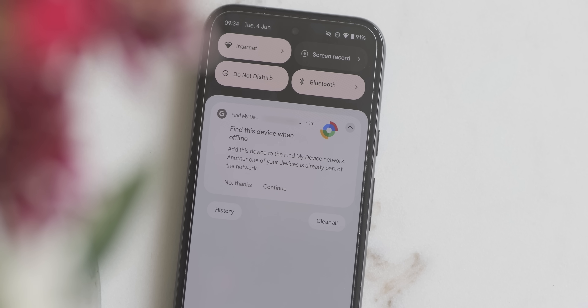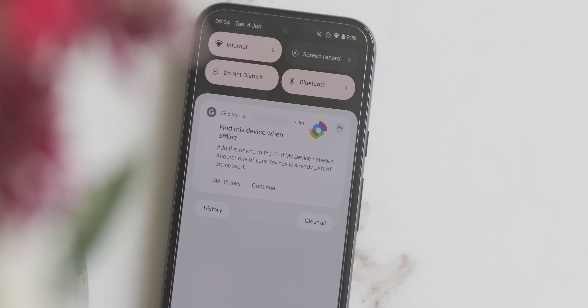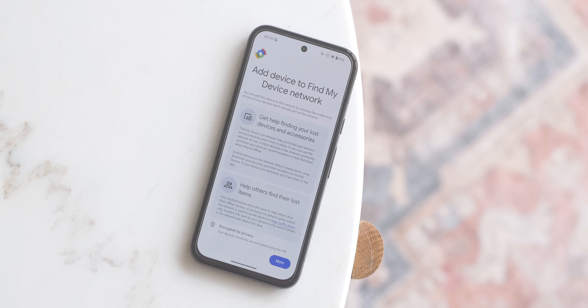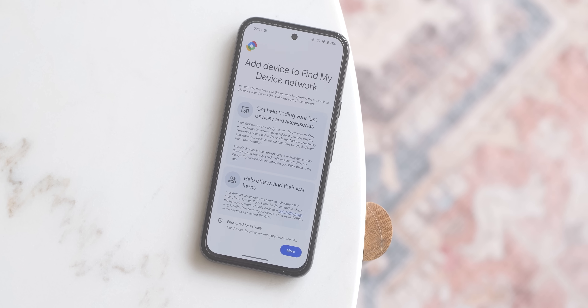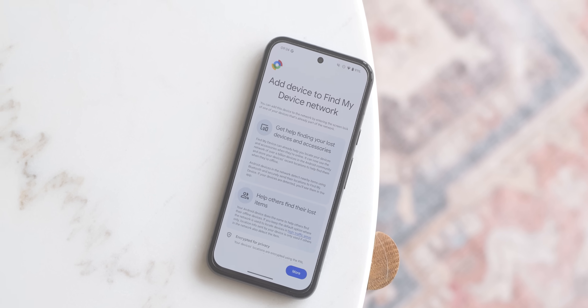The improved Find My Device feature can now also locate your Pixel 8, 8 Pro, and even 8a when the device is turned off or the battery dies. The feature keeps location data encrypted to maintain user privacy, but it won't work indefinitely — only for around 23 hours or so after you power down. So at least if you do lose your phone, you might have a snapshot window where you can potentially find it again.